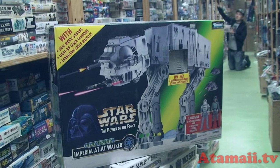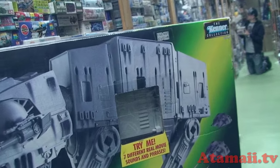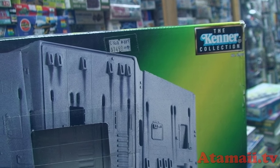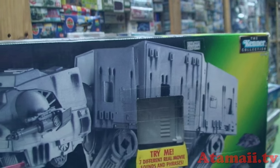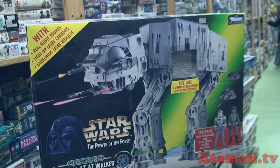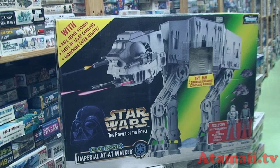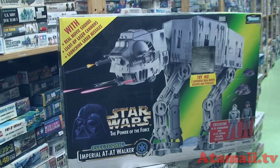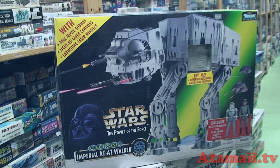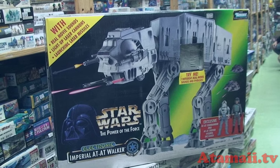Here's the Star Wars AT-AT Walker. But it's not Hasbro — it's made by Kenner Toy. Kenner was the first company to make Star Wars toys, and they didn't go out of business so much as they were bought by Hasbro — Hasbro swallowed them up. So now most Star Wars toys are by Hasbro. This would be a good one to take home to compare to the ones Hasbro makes now. Hasbro put one out a few years ago and they're going to do a new one soon. It says seven different real movie sounds and phrases. Nice collectible — no idea what it costs.